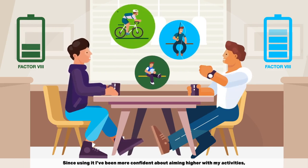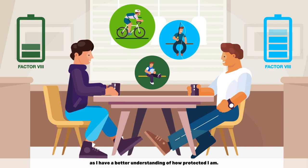Since using it, I've been more confident about aiming higher with my activities, as I have a better understanding of how protected I am.